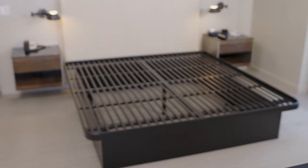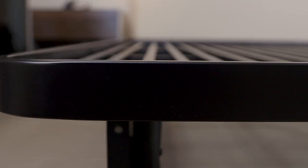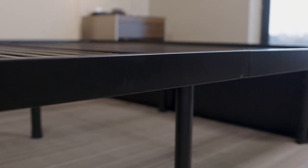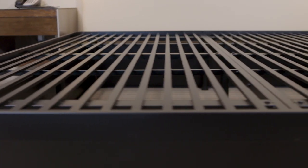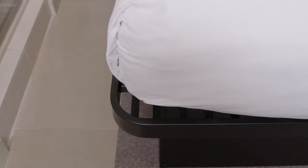The SleepNest platform bed uses rigid steel slats which never move. These solid slats provide an even support system which isolates movement instead of transferring motion between partners. And unlike a traditional box spring or bed base, the SleepNest platform bed promotes airflow throughout the mattress, keeping your guests comfortable through the night.